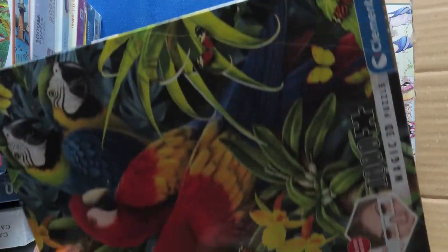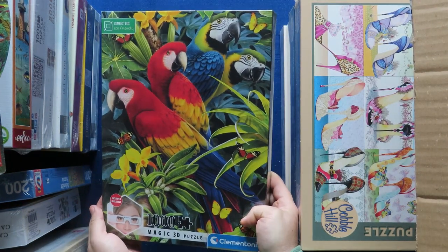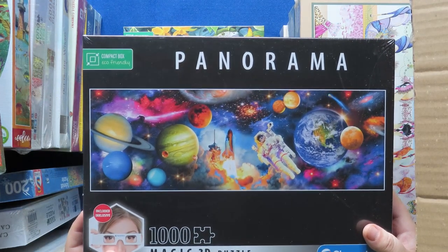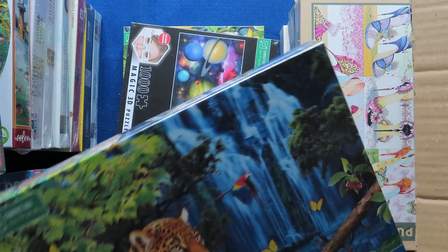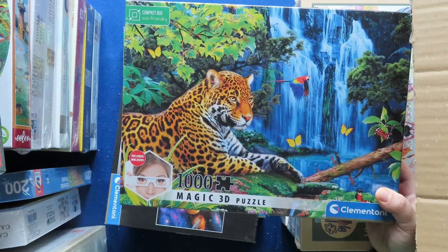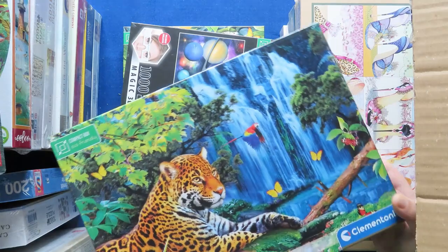Something I bought from another place — a discount market. These are supposed to be 3D. The parrots — I really love their red color. This one is from Clementoni. I thought the waterfall would also be interesting in 3D with the glasses that they say are included inside. I'm not quite sure if you'll be able to see the 3D effect on video, but we'll try them out.